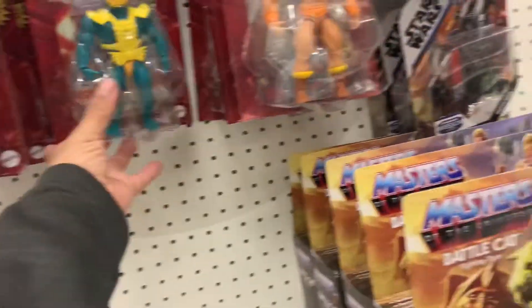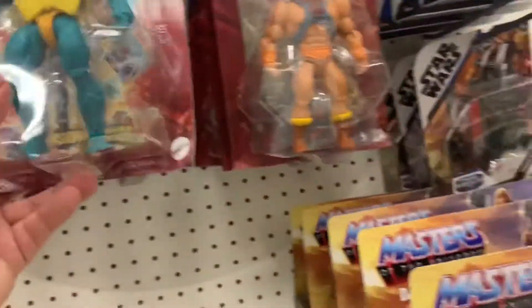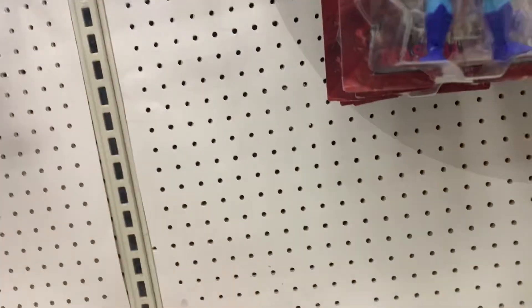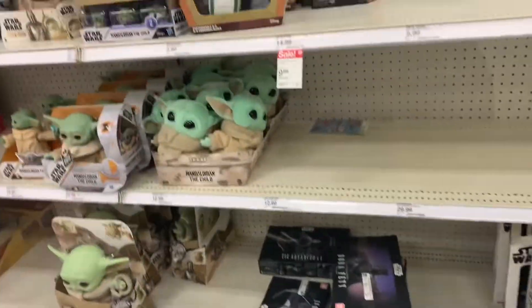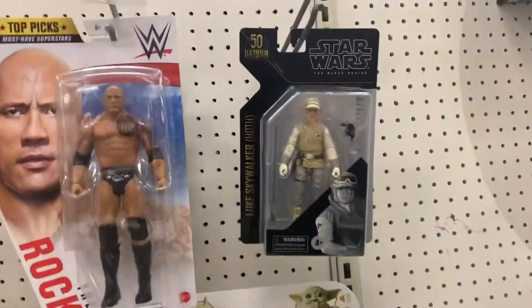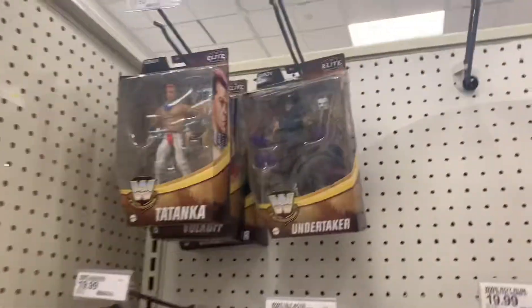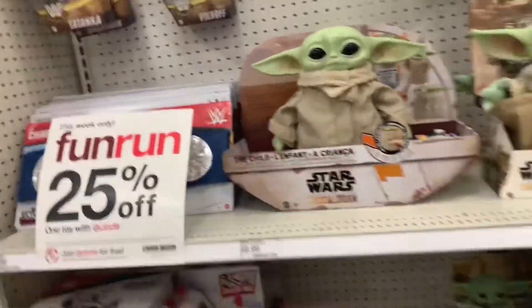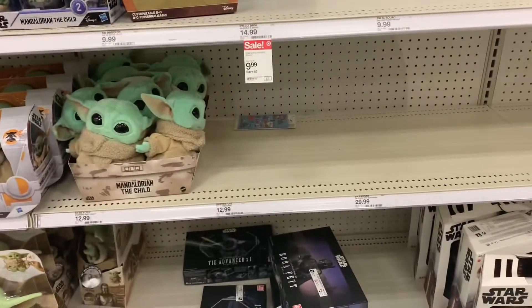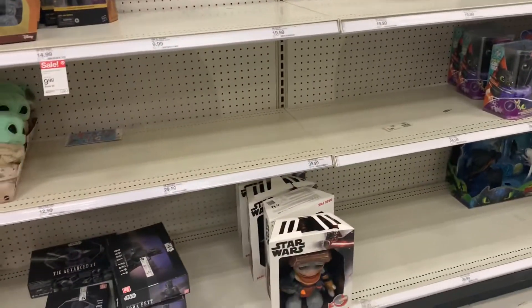Black Series wise, all they have is Jar Jar Binks — nothing but Jar Jar Binks. Oh, and they have Luke. They got The Rock. They have a Future Towncast and The Undertaker — I've been seeing a lot of wrestlers lately. They have those Bandai model kits down there. I just got on sale Boba Fett.